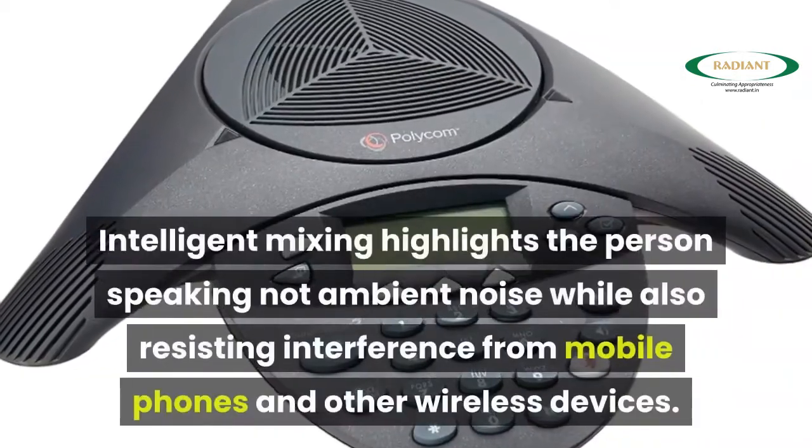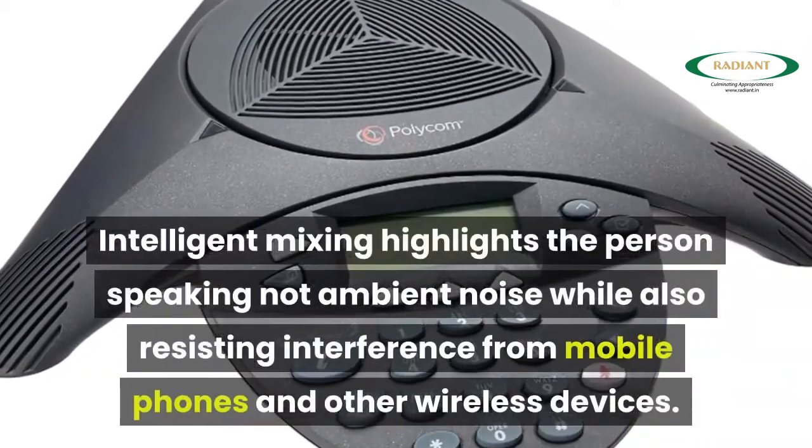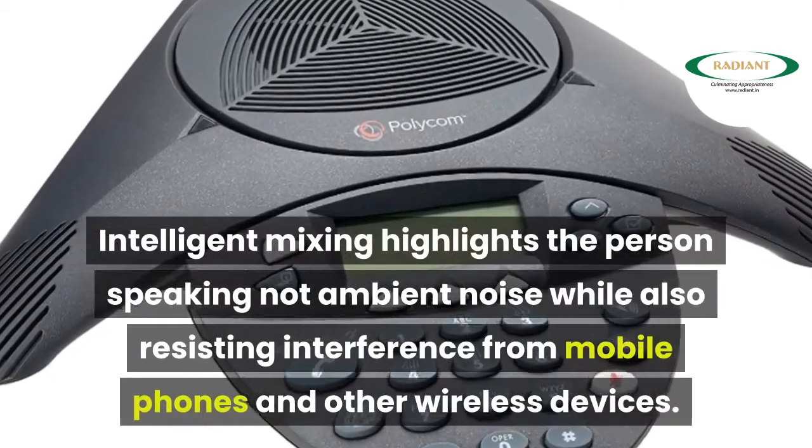Three cardioid microphones provide 360-degree coverage. Intelligent Mixing highlights the person speaking rather than ambient noise, while also resisting interference from mobile phones and other wireless devices.